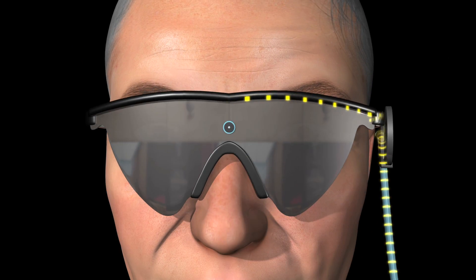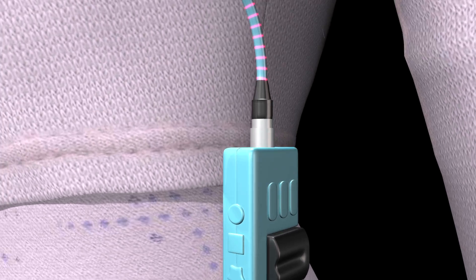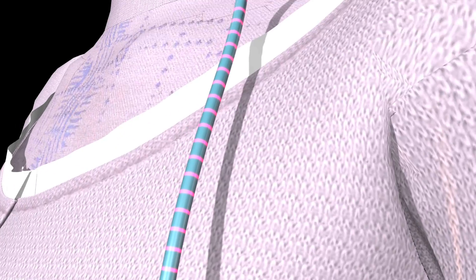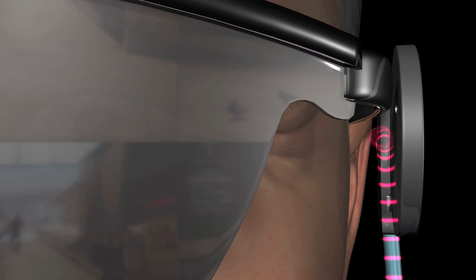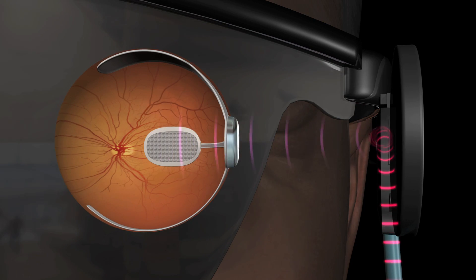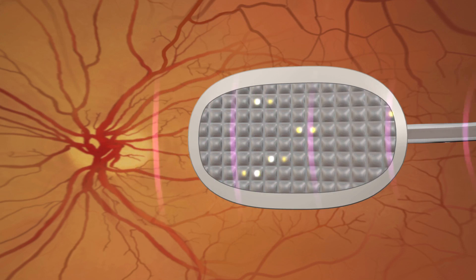A tiny camera mounted on eyeglasses sends light signals to a mini computer worn on the person's belt. From there, the signal is passed to the electrodes in the eye. The controlled electrical signal excites the remaining retinal neurons, which send impulses via the optic nerve to the brain, where it is processed into a visual image.